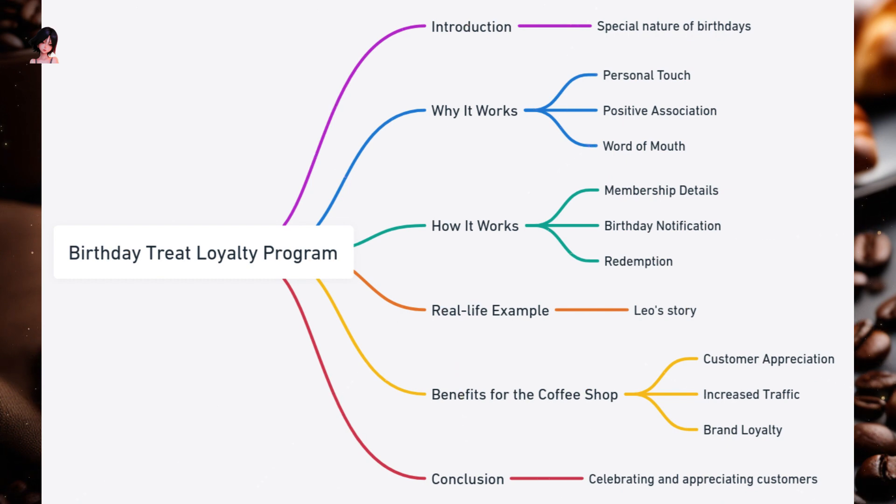How it works: When customers sign up for the loyalty program, they provide their birth date. On their birthday, members receive a notification — via email, SMS, or app — about their free treat. Members can visit the coffee shop on their birthday to claim their free drink or dessert.